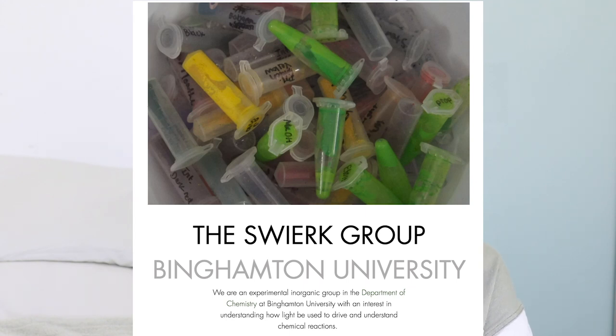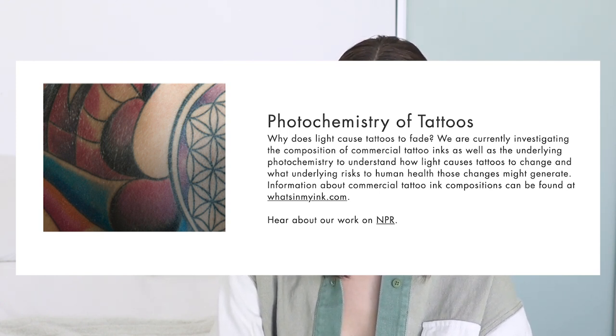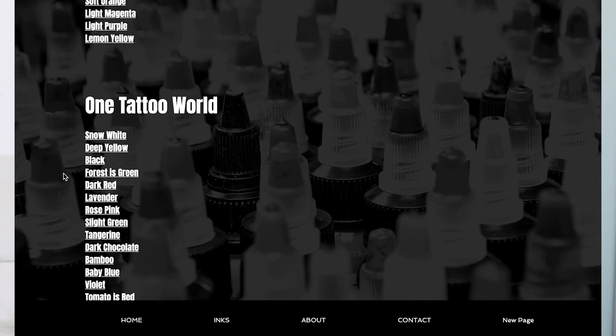While the ink ban in Europe is concerning, I do think some good will come out of this — hopefully the United States will take a larger role in overseeing the chemicals in inks and their effects on the body over time. There have been some attempts to test and regulate inks in the U.S. For example, the Swerek Group, a scientific research group at Binghamton University in New York, has committed to understanding the composition of tattoo inks so that artists and customers alike can be empowered and knowledgeable. They have a website called whatsinmyink.com, with a pretty extensive list of inks they've tested and their ingredients.